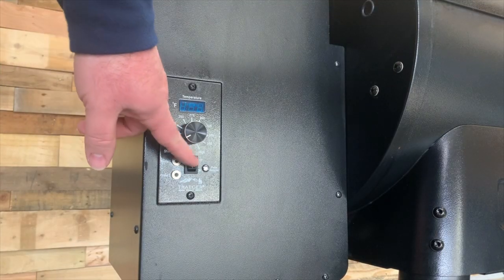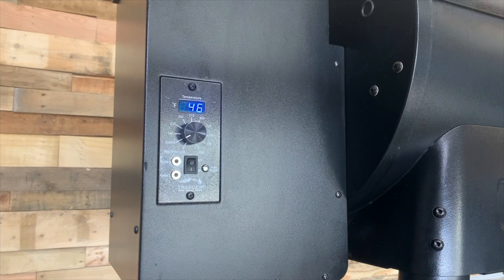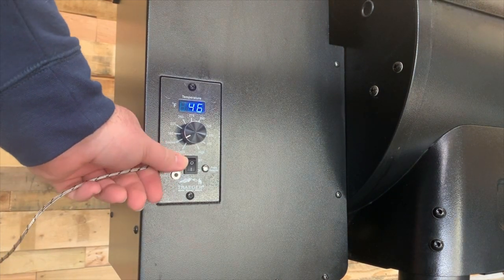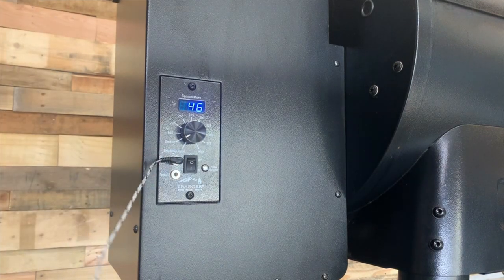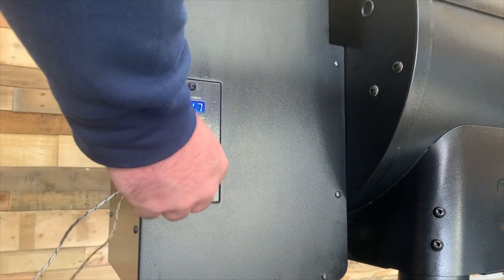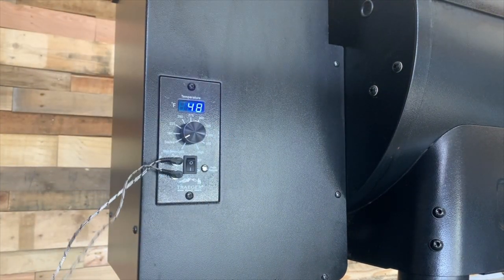The controller on this unit is not a PID controller, and that's okay. With some PID controllers I actually get less smoke depending on the algorithm they use, so I actually like the controller on this grill. It has a plus-or-minus 15-degree swing in the temperature, which is completely fine for the everyday outdoor backyard cook.